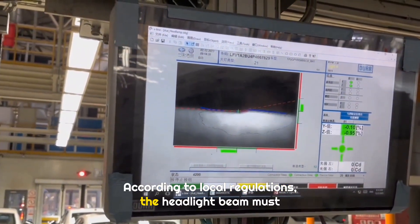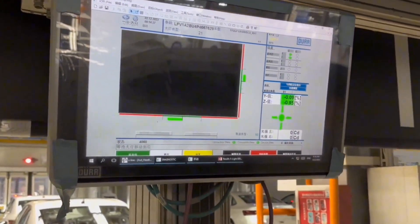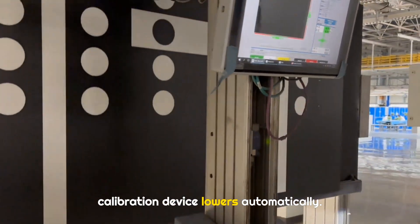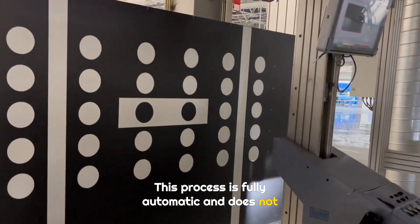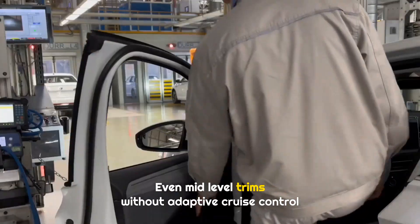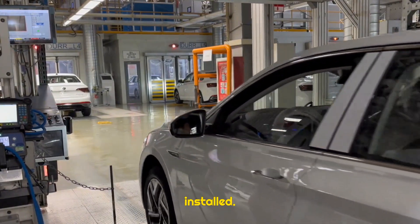According to local regulations, the headlight beam must be lower on the left and higher on the right. At the same time, the adaptive cruise control calibration device lowers automatically. This process is fully automatic and does not require manual operation. Even mid-level trims without adaptive cruise control still come with the millimeter wave radar hardware installed.